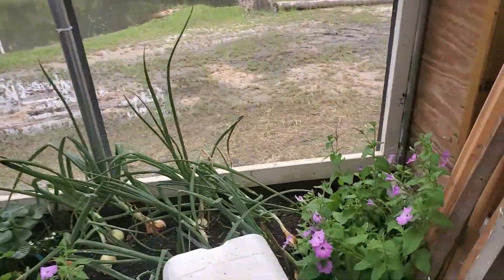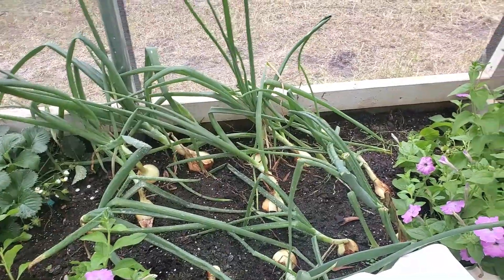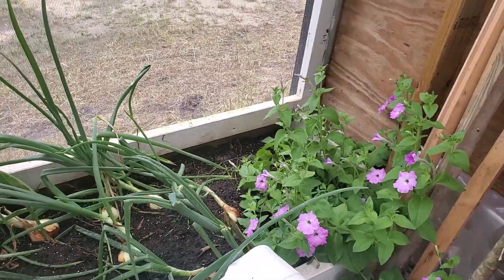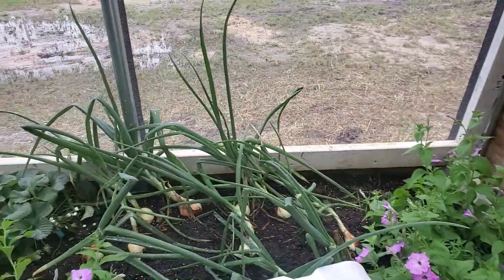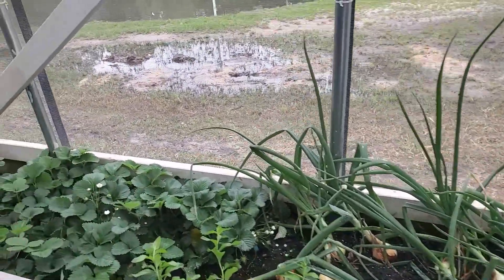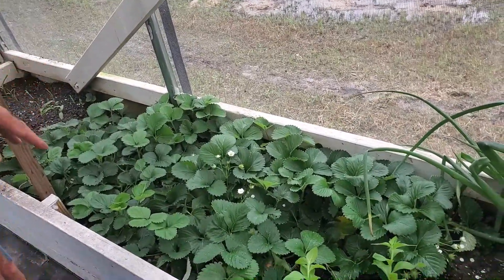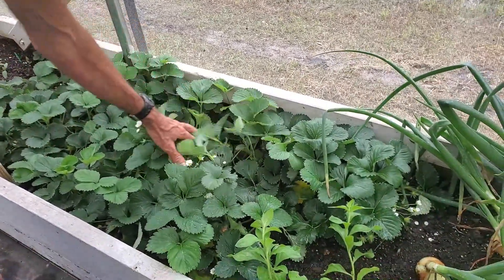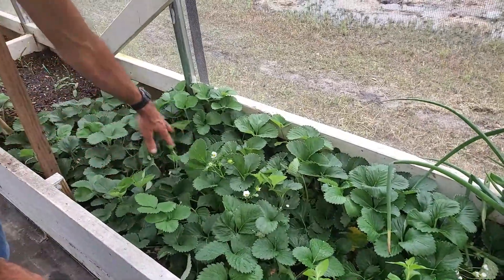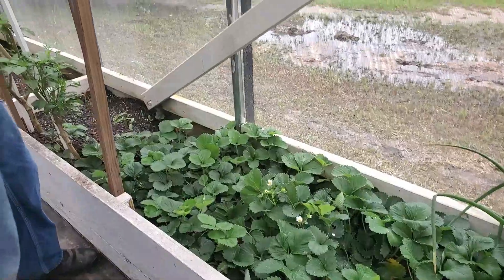We've been thinning the onions out — we're going to show you in a little while where we've been putting them. These are some still left in here, they're doing really good. We keep a petunia in the corner — it's just a great pollinator attractant. These are the strawberries here that actually came from Grower Solutions last year. They're doing really good, putting on babies, they're re-blooming, and Wanda and I have already picked them several times.